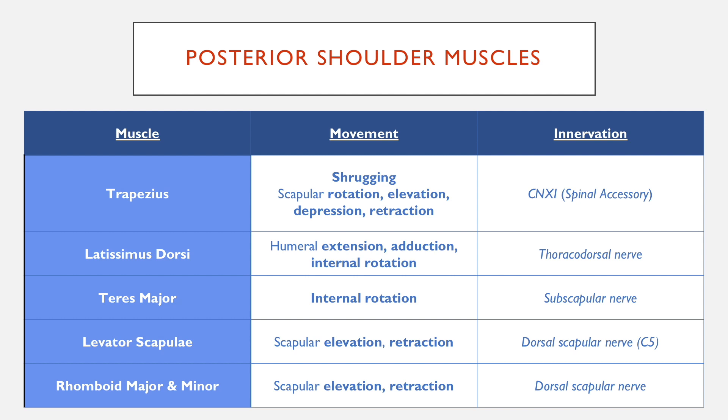Levator scapulae carries out elevation of the scapula and retraction. Retraction is the opposite of protraction — retraction is bringing the scapula out, which is what happens with winged scapula when protraction fails, and protraction is keeping the scapula in towards the body wall.